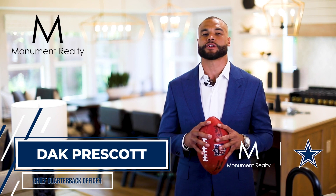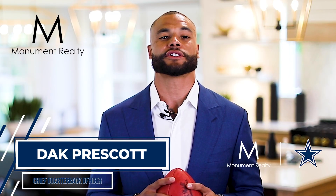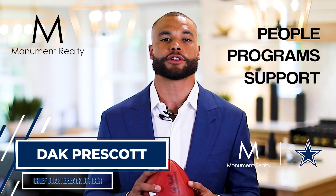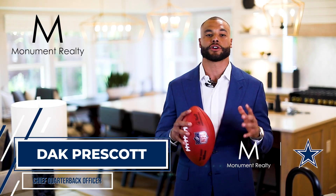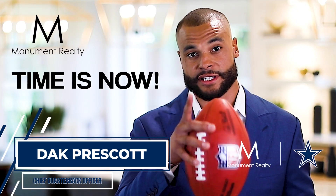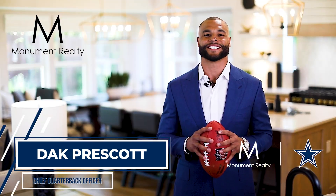Don't leave something as important as your career up to chance. Monument Realty has the people, programs, and support you need to help you reach your goals. Success doesn't just happen overnight — it's the result of a series of decisions made over time, and the time is now to make the move to Monument Realty.